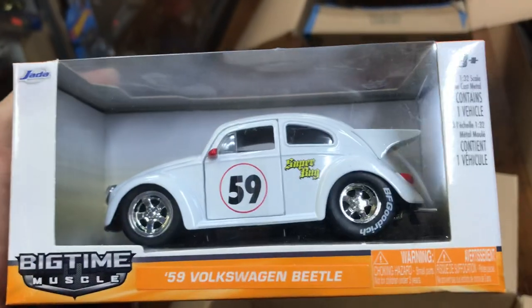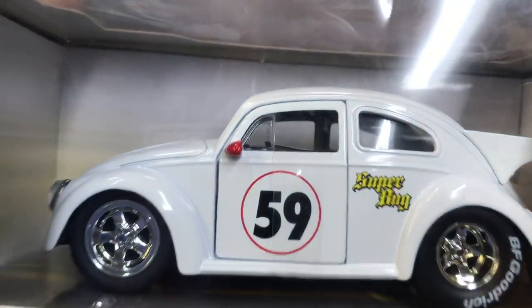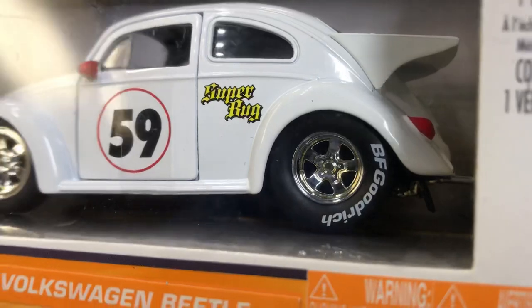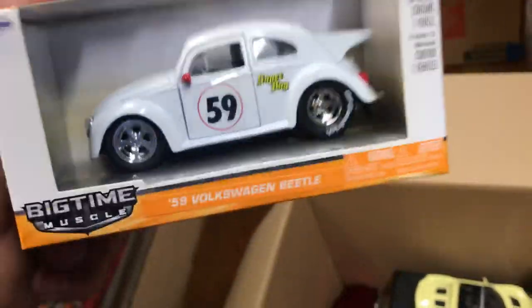Look at this little Volkswagen Beetle — it's a '59 Volkswagen Beetle Super Bug. That's what it says right there. I like the brand. Look at that big slick in the back and the fan on the back too. Very nice, guys.